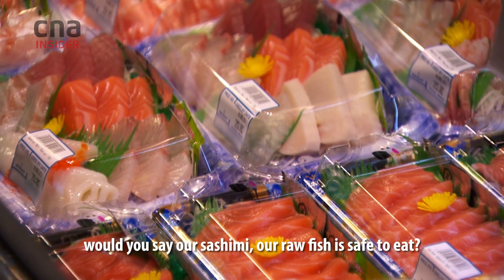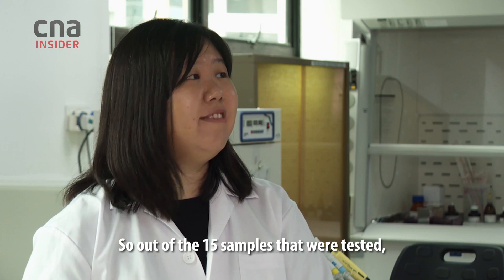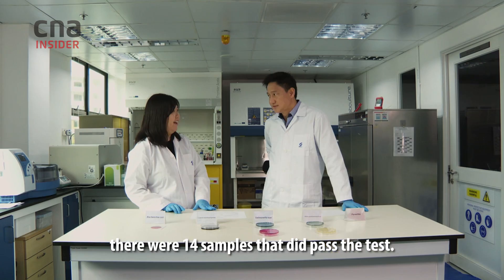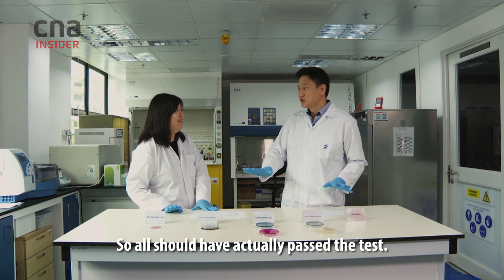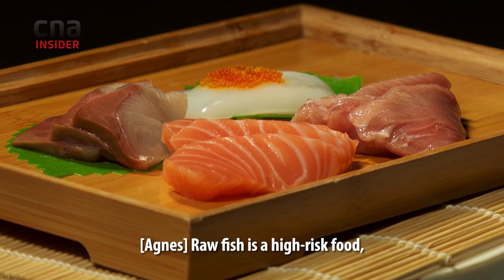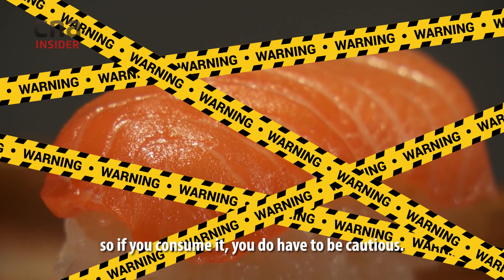At the end of the day, would you say our sashimi and raw fish is safe to eat? Out of the 15 samples tested, 14 did pass the test. But ideally, none of these bacteria should be found in any of the samples — all should have passed. Raw fish is a high-risk food, so if you consume it, you do have to be cautious.